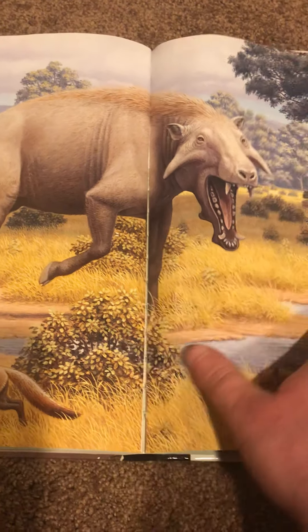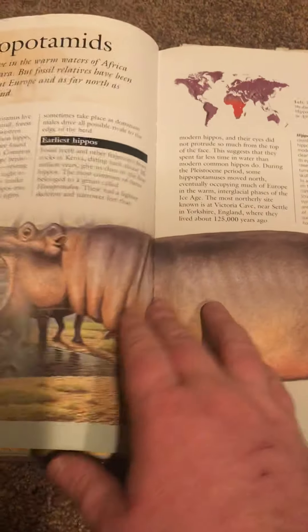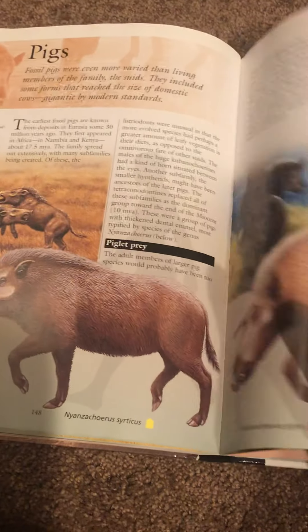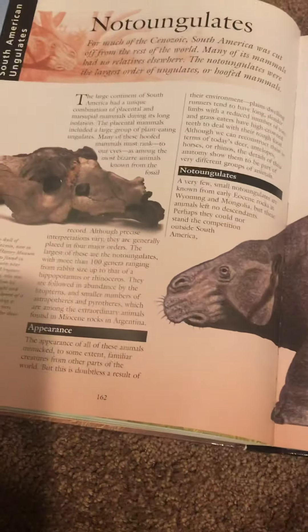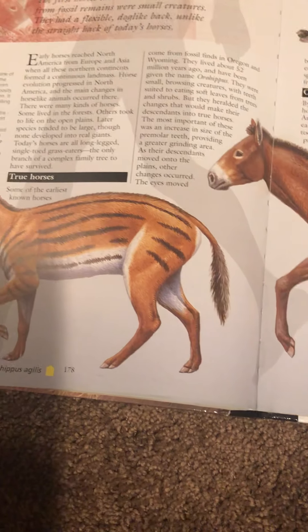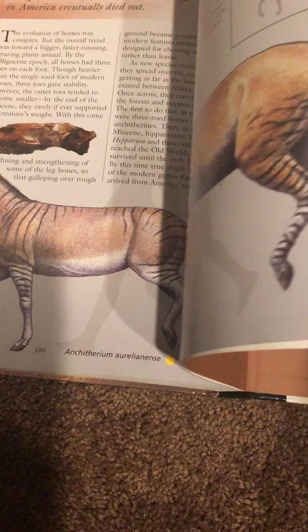I know it's a bit all messed up, but that's because it was in these sections. I need to move some of these books. Horses — pretty interesting.